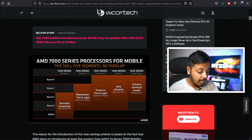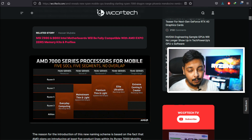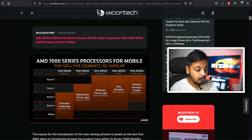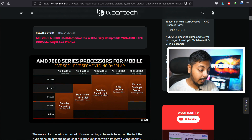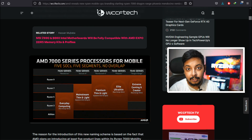Then we have Barcelo-R — the 7030 series — though I'm not fully sure about that one. And then we have Rembrandt, which is the Ryzen 6000 series. AMD is claiming these will be new designs continuing into 2023, so they'll be carrying forward older architectures in new products. It seems like Rembrandt will continue, though I'm not entirely sure.